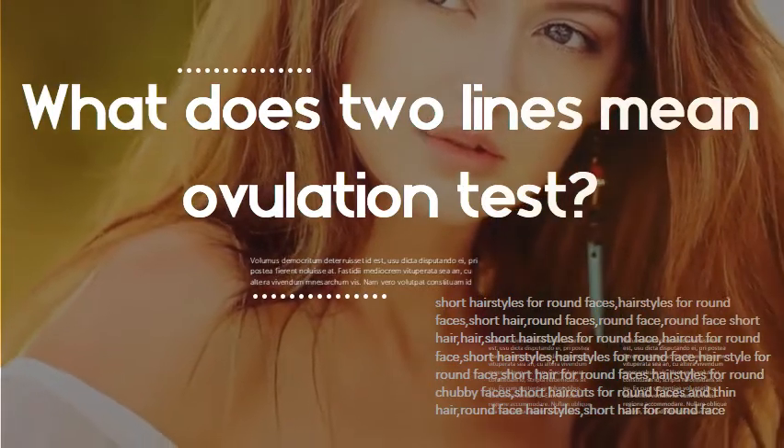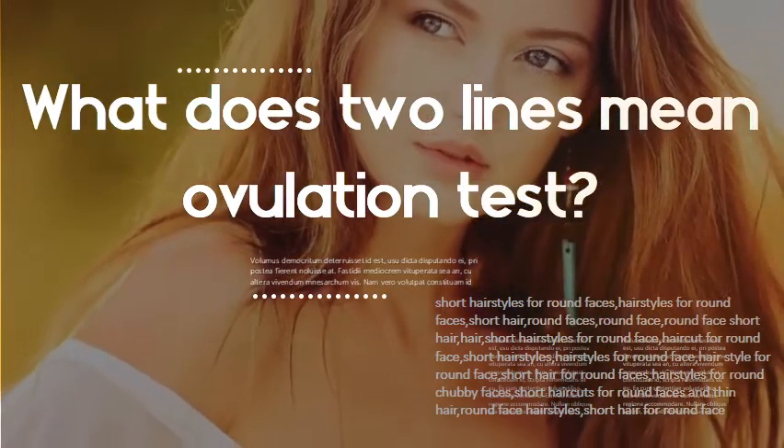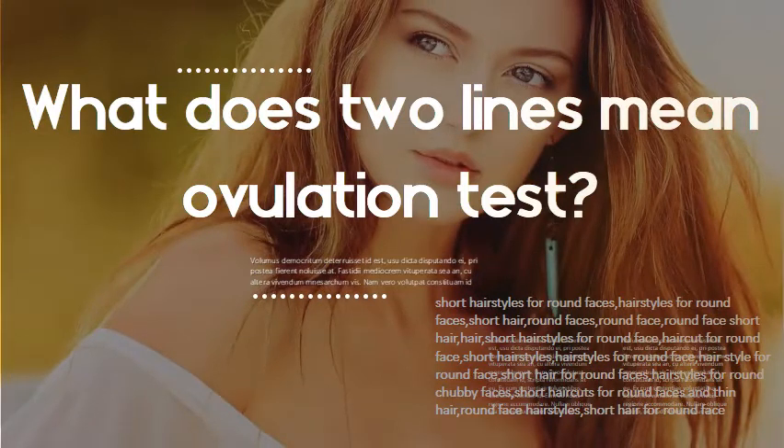What do two lines mean on an ovulation test? If you are using basic test strips, you'll see two lines. One line is the control line — this is just to let you know that the test is working properly. The other line is the test line. You can tell that LH is surging when this second line is dark or darker than the control line.